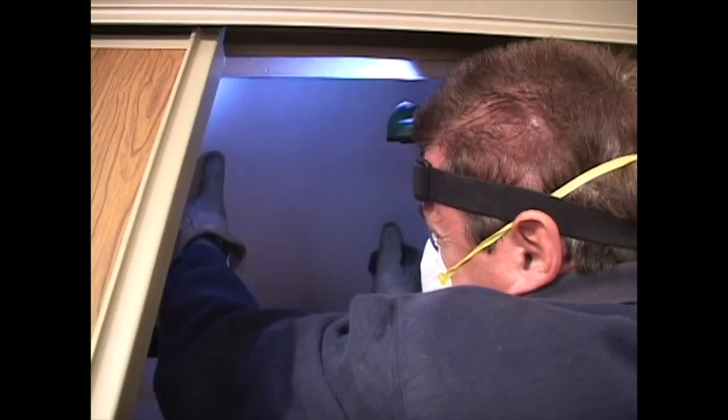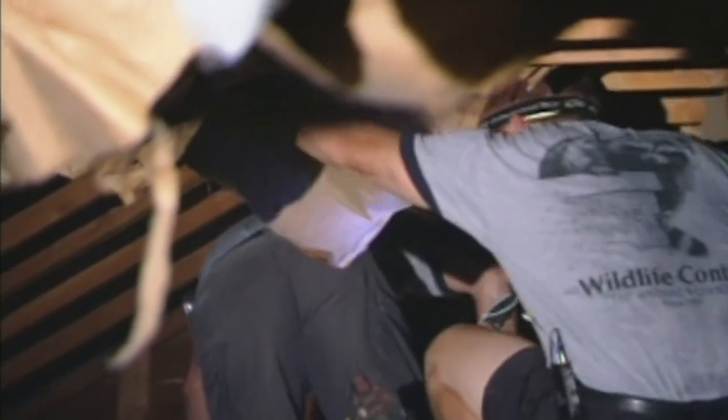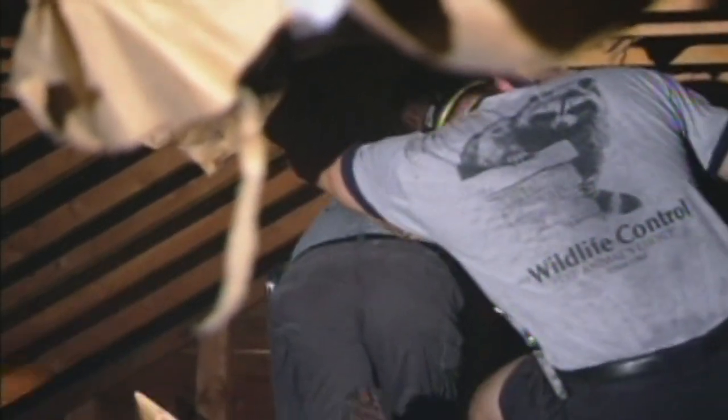During the birthing season, the first step is to enter the attic and locate the mother and their babies. During the search, a watchful eye must be kept on the mother, as her instinctive nature is to guard her young.